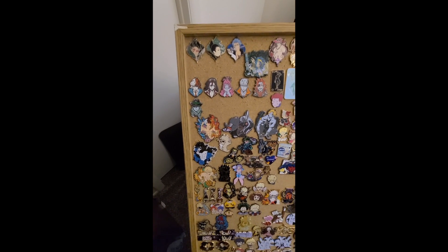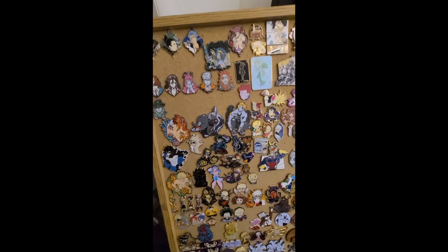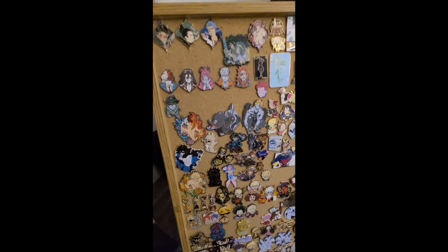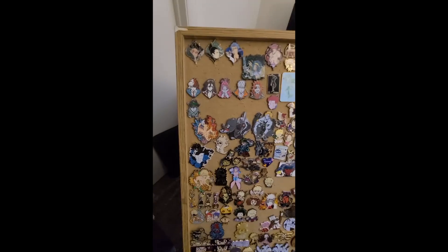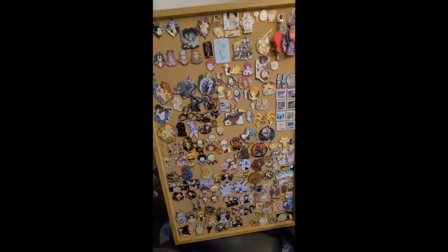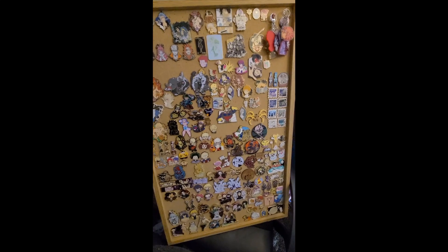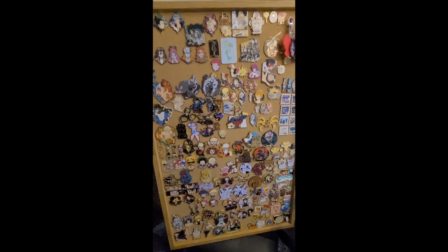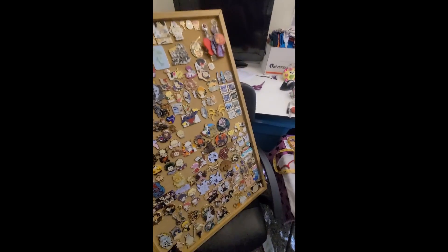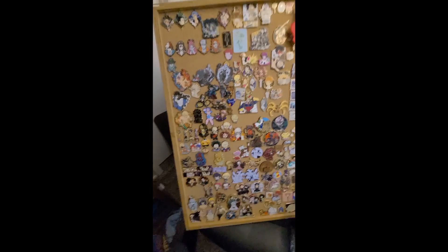Hi there! I just wanted to start a new YouTube channel about pins and especially collectible small business pins — not official pins, but pins that artists design and make or have made themselves. I have been collecting pins for a while now, and I've only been collecting since March of 2020, so you can kind of tell why I started. I just wanted to start making videos about collecting pins and opening pin mail because it's so exciting and so much fun.